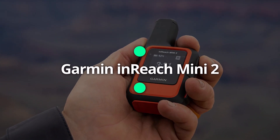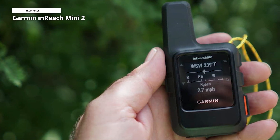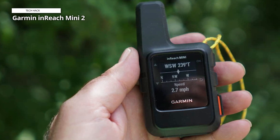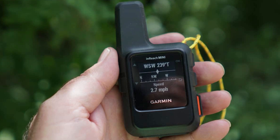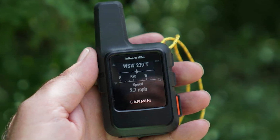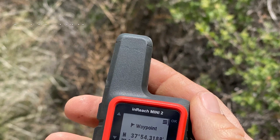Garmin inReach Mini 2. The Garmin inReach Mini 2 is small, robust, and made to be used roughly. It features four control buttons, an SOS button that is covered to avoid inadvertent usage, and an on-off button. The display is clear, and the screen is black and white.